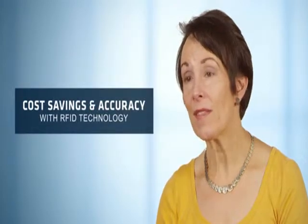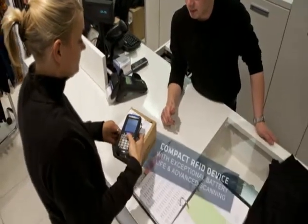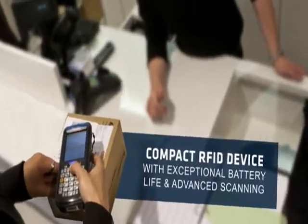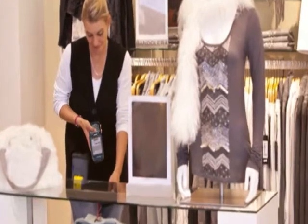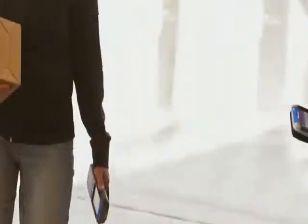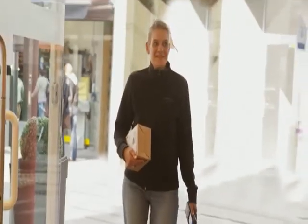That means you can leverage the cost savings and accuracy that RFID already provides using a compact device with exceptional battery life and advanced scanning. Whether you're ready to implement source marking today or plan to in the future, this new line of mobile computers with integrated RFID can help you achieve the results you need.